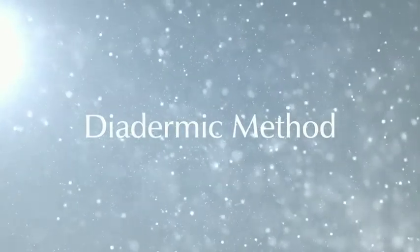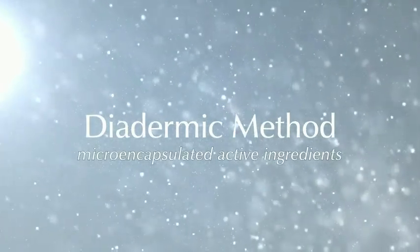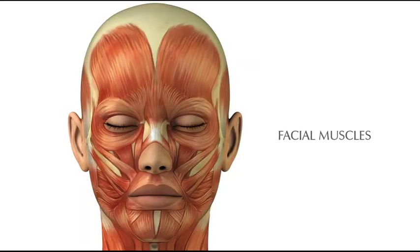Combining the diadermic method with microencapsulated active ingredients, Biotense Eye Contour Gel works on the epidermis, the superficial dermis and up to the facial muscles.